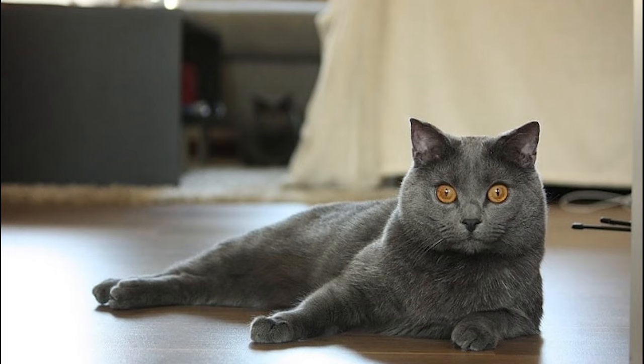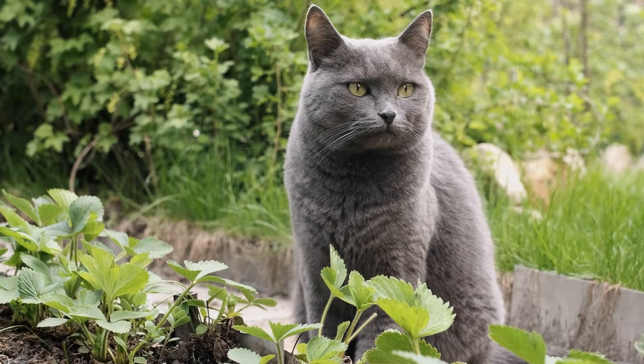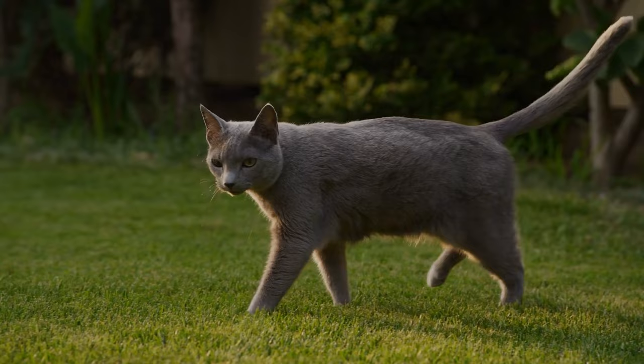Moreover, they tend to vocalize and become severely dependent and attached to their pet parents. Number 26: Chartreux. Chartreux is a rare feline breed with French roots. They have large bodies with short limbs, yet they have inviolably fast reflexes. What's more, they are outstanding hunters and are extremely intelligent.